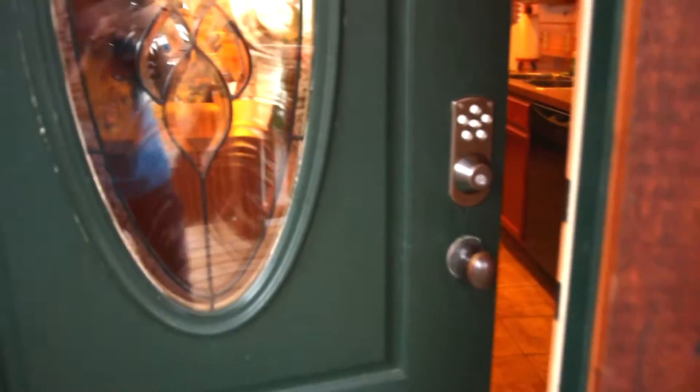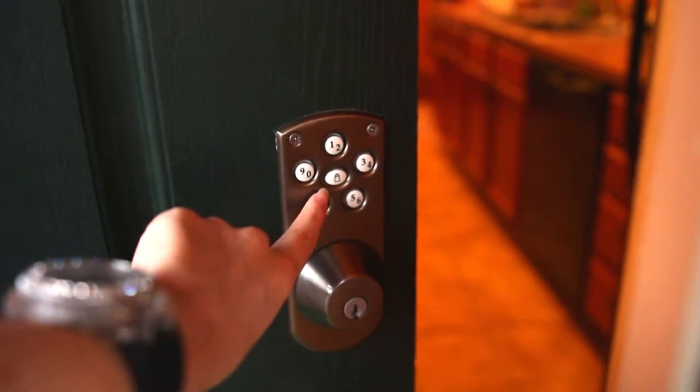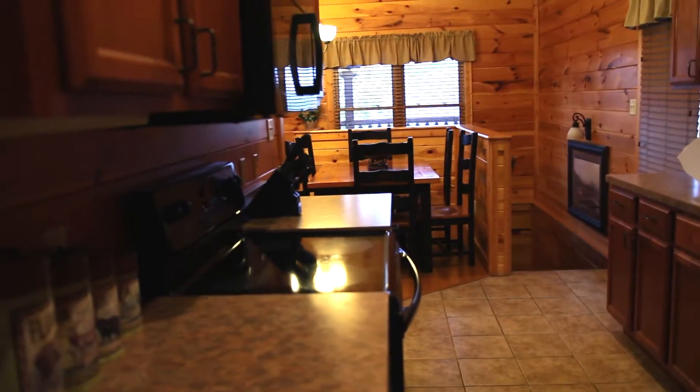Whenever you come in there is a keypad here and they give you your own code. That will give you your own code and that's how you unlock it, and you switch the lock to lock it back. They change that code every time.